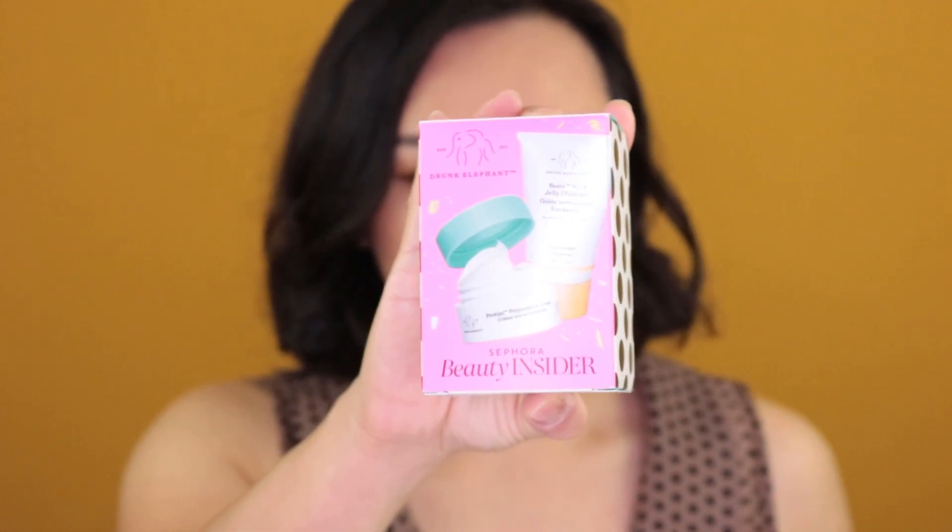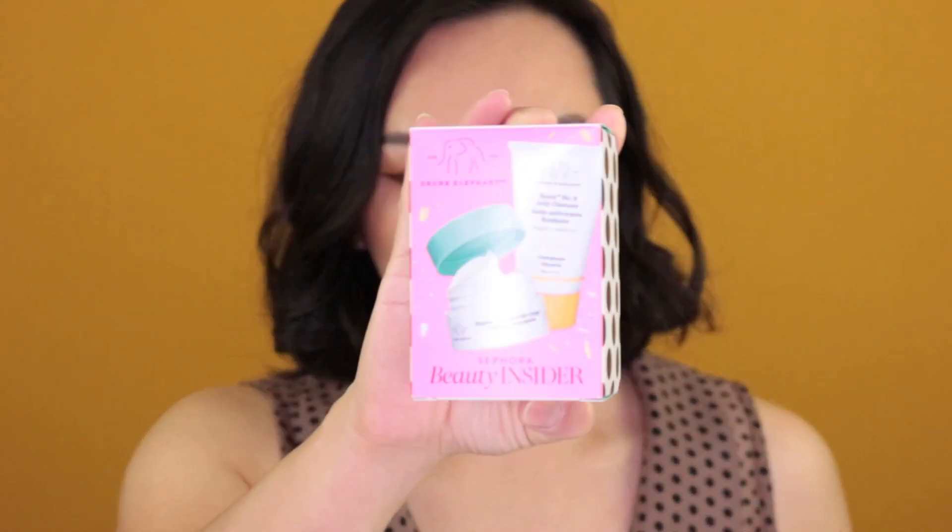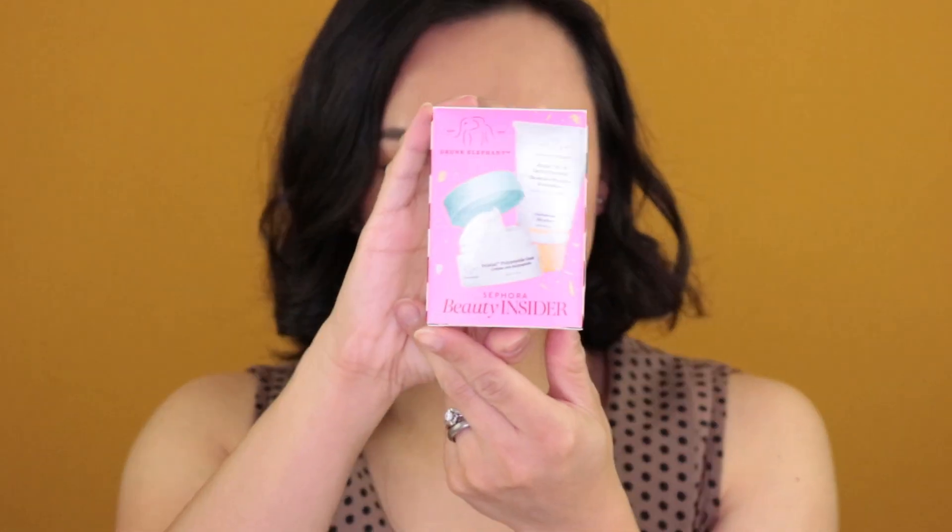Next is Sephora. This year they had two options — you could pick from a Kat Von D set or a Drunk Elephant set. I went with the Drunk Elephant because it's a bit pricier and you get two products which are a good size. If you haven't tried this brand or don't want to buy full size, this is awesome. I went ahead and picked this one up.